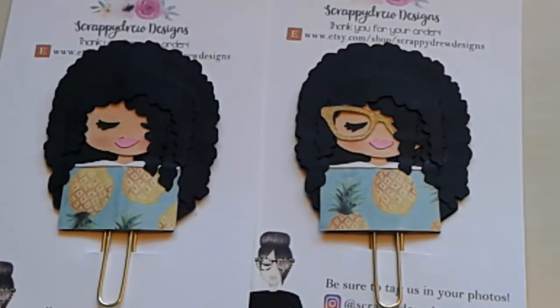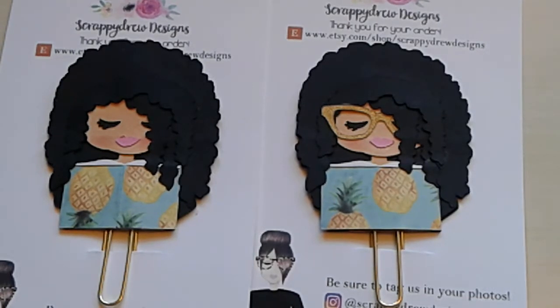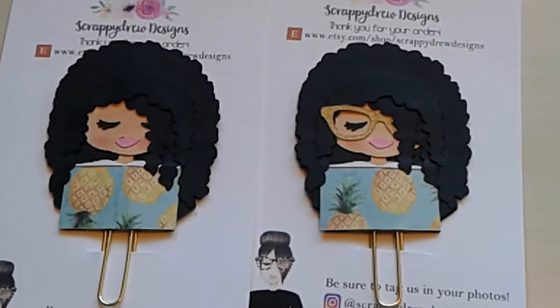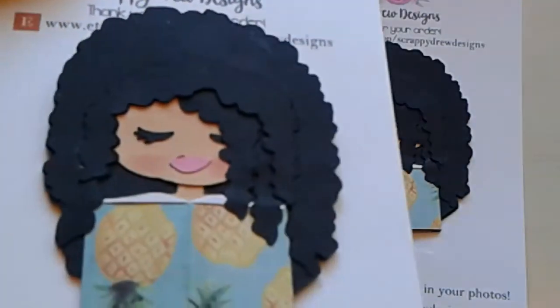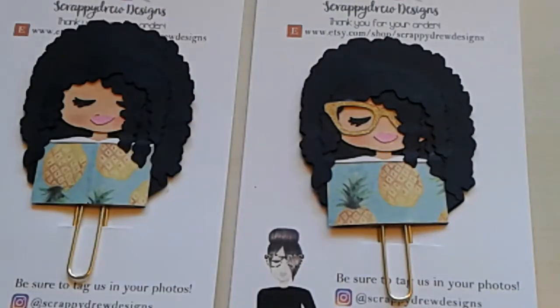And then the next thing is a shop I've never heard of — I just happened to find her. Look at these paper clips that she makes. I think you can choose the skin color and the hair type and color if I remember right. It's by the shop Scrappy Drew Designs. I opted to get the one with and without glasses, just because I wear glasses but sometimes I like the no-glasses look. So I thought this was super cute. I really like the hair — I'm really happy with this. I like don't ever want to take them out — I just want to look at them.